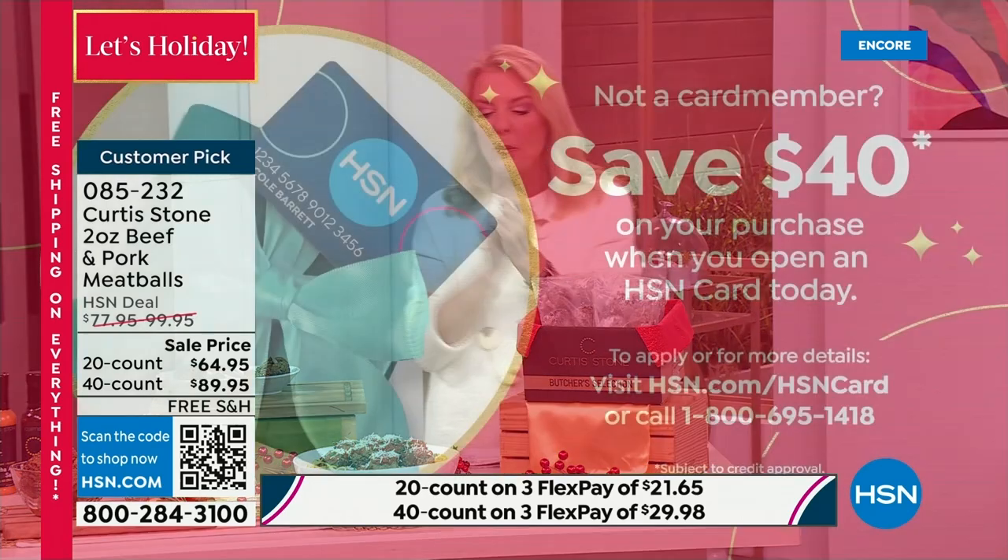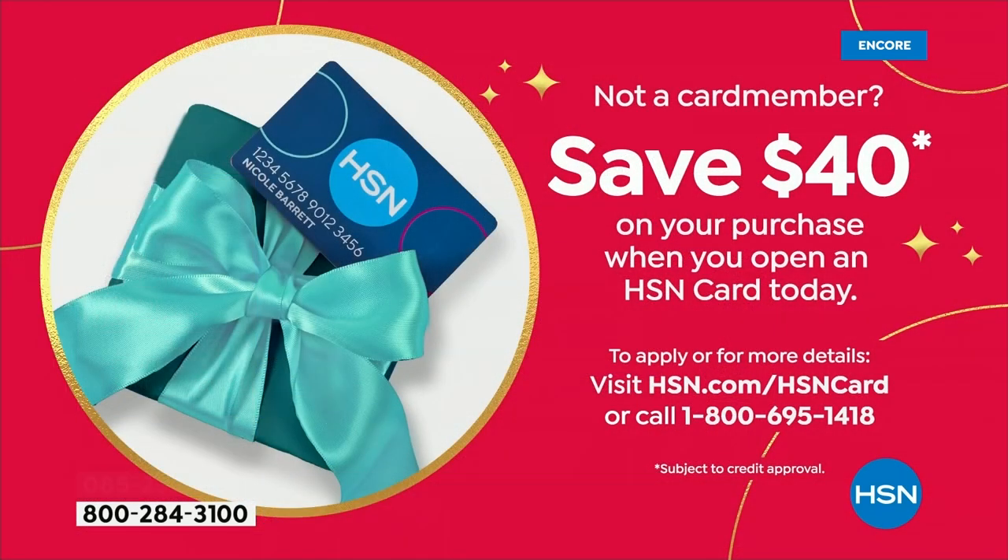I do want to mention our HSN card. How would you like to get the meatballs for that first shipment with $40 off? You apply for our card, and if you're a first-time user, once you're approved, we're going to take $40 off that first purchase — which is unbelievable. Check it out on hsn.com.